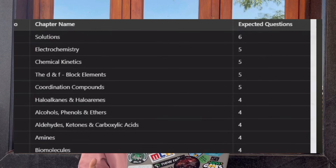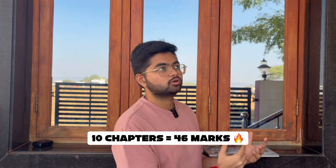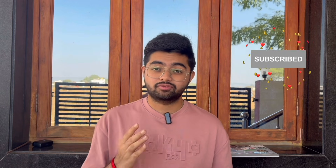This is the total picture of these 10 chapters — you can take a screenshot. If you add it all up it comes to around 46 marks. Just by doing these 10 chapters you are scoring 46 marks — that's fantastic! I myself got 50 marks in KCET, so do these 10 chapters first and then go for the remaining chapters. Don't leave those either — read them and you can easily score more than 50 marks.